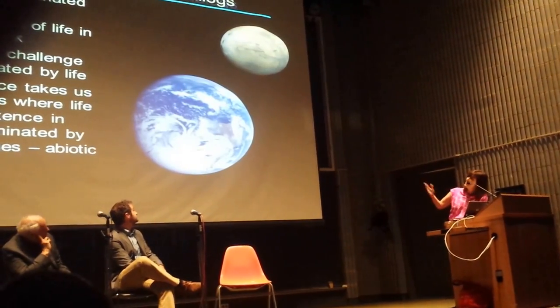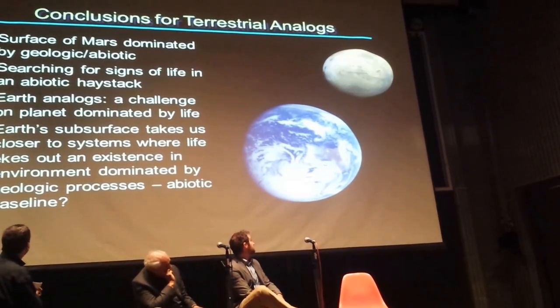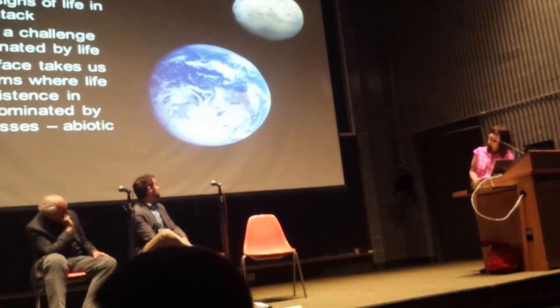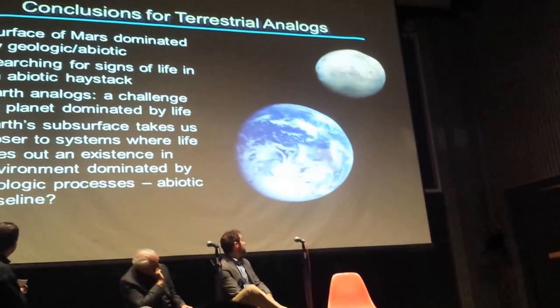Some of us are out there trying to find abiotic needles in this biological haystack. And if we find that — in particular in some of these deep subsurface processes — given that the surface of Mars is dominated by geological processes and we're looking for signs of life in that abiotic haystack, one of the things we're grappling with in Earth analog research is this challenge on a planet dominated by life.